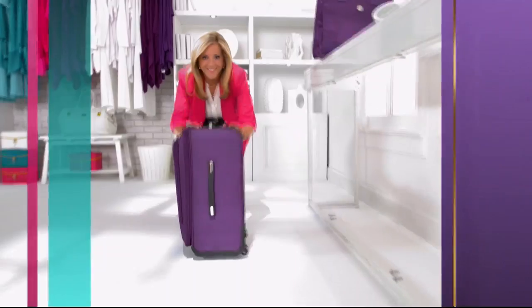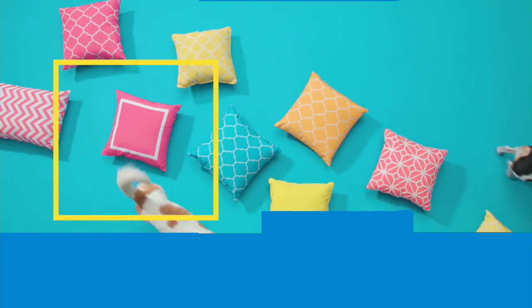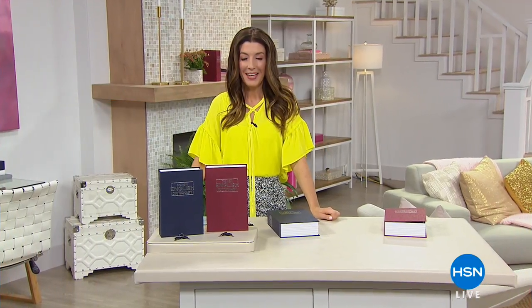Make joyful discoveries every day. And it's off with the apron and into the next studio. My name is Sarah Anderson. Welcome back into HSN.